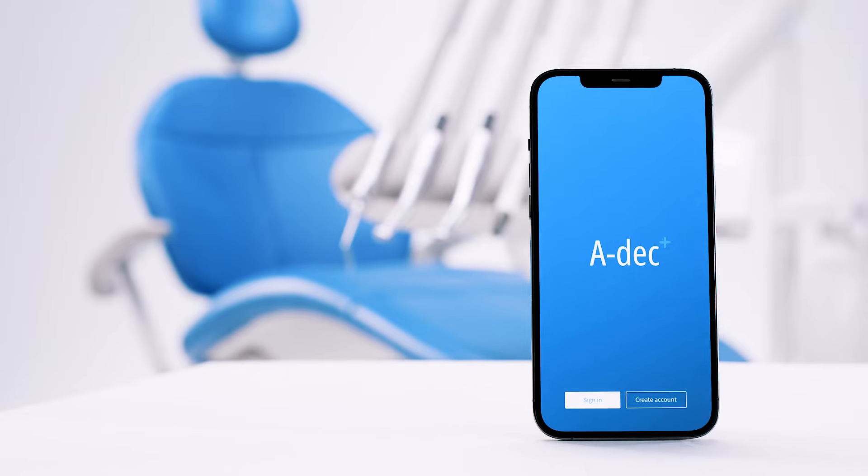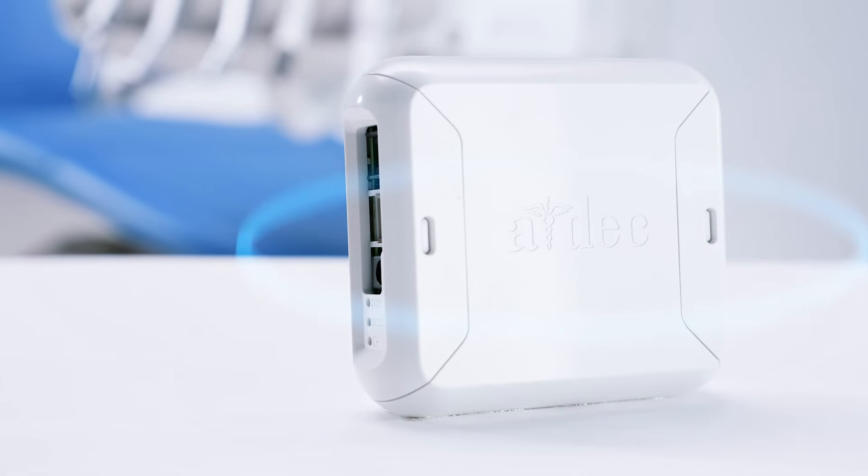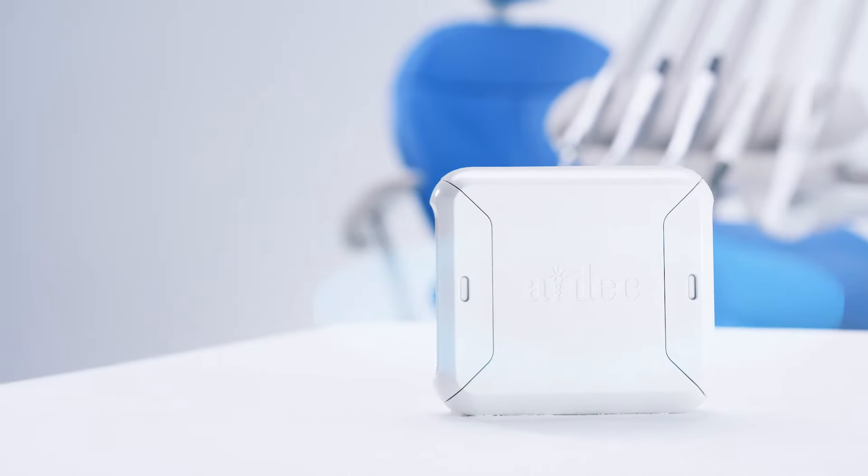And open the door to even more possibilities by adding the ADEC Plus Gateway, a digital foundation to integrate the latest clinical products and accommodate future technologies.